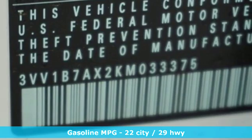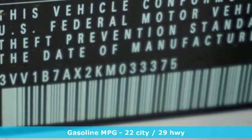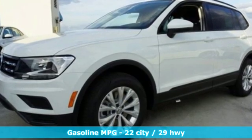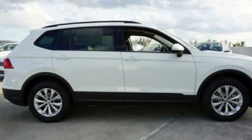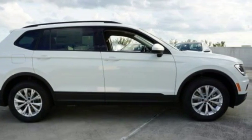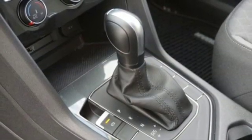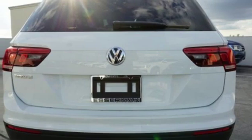It comes with all the amenities you need: turbo inline four-cylinder engine, manual tilting steering column, streaming audio, manual telescoping steering column, power heated mirrors, external memory control, aluminum wheels, wireless phone connectivity, and automatic transmission.